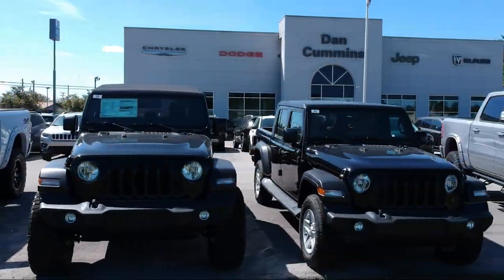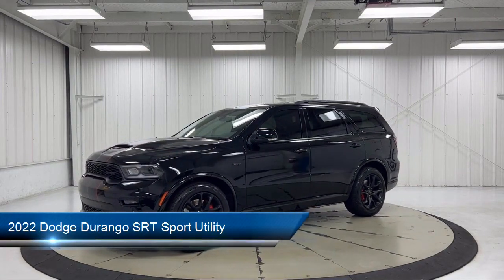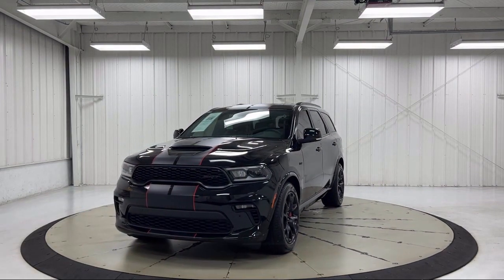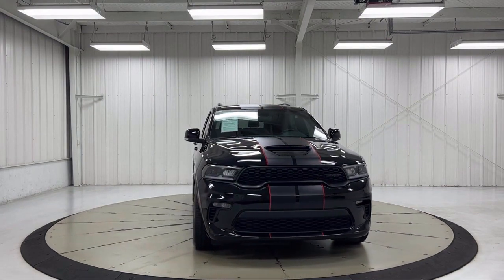Welcome to Dan Cummins Chrysler Dodge Jeep Ram of Paris, and here's a look at one of our many great vehicles for sale. It comes equipped with heated rear seats, heated front seats, ventilated front seats, heated door mirrors, auto high beam headlamp control, rain sensitive windshield wipers, and a park view rear backup camera.